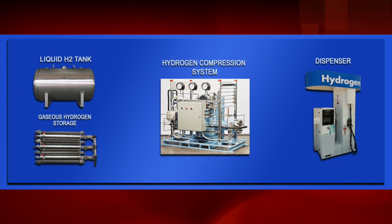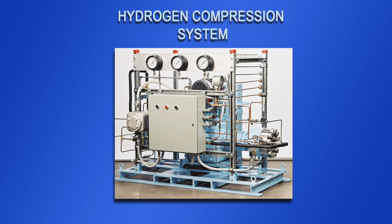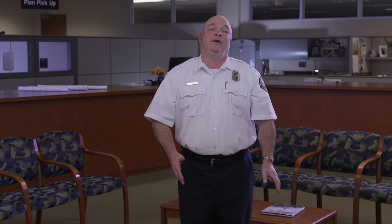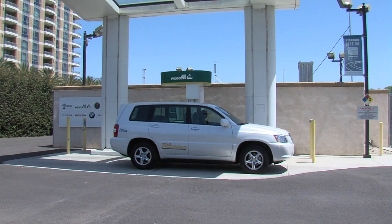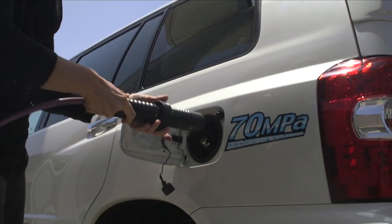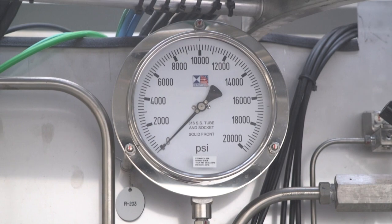Hydrogen fueling stations really are not too complicated. They consist of a few basic elements: hydrogen storage, hydrogen compression, and hydrogen dispensing. Some stations also generate hydrogen on-site. The majority of the stations have only gaseous hydrogen storage, and all stations provide gaseous hydrogen dispensing. The hydrogen is dispensed at high pressures — 10,000 psi — and stored at even higher pressures, up to 15,000 psi.